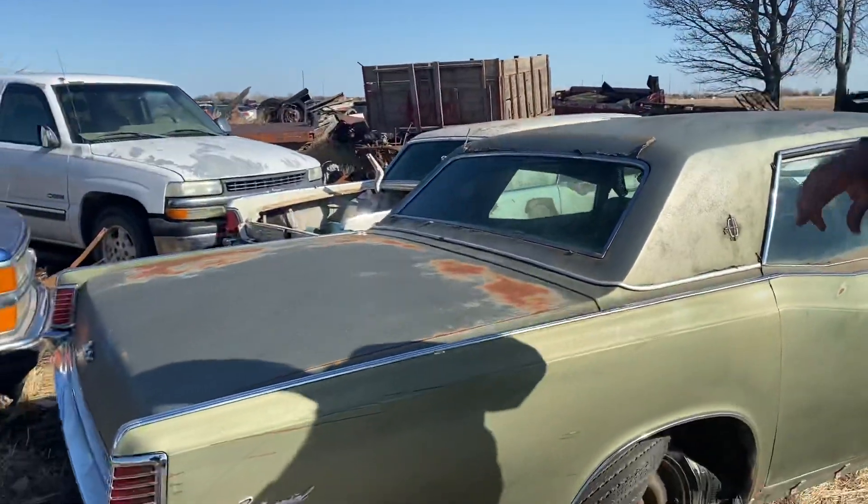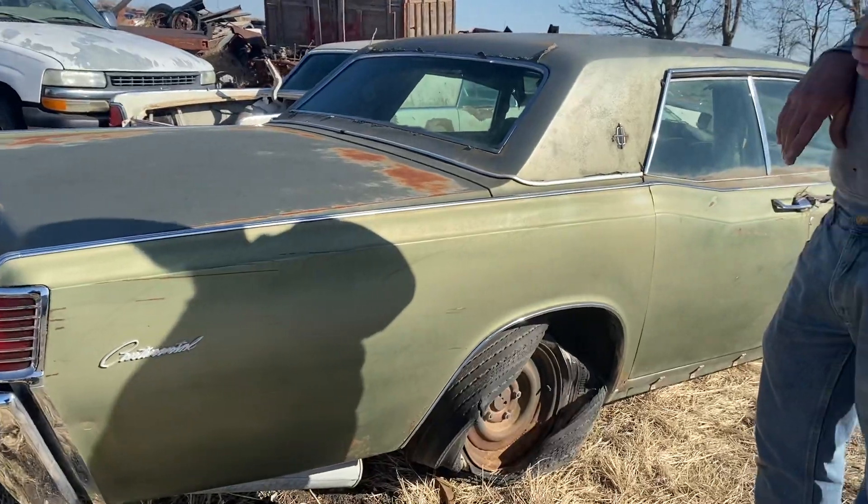Hey everybody, let's check out another cool old Lincoln tonight — another big suicide Lincoln Continental. These cars are so cool, they're getting so popular and really hard to find, so I was glad to pick up a couple of them recently. Tonight we're going to take a look at this 1968. We've got a 1962 sitting right on the other side of it that came in recently as well, so be sure to go back and check out the video on that 62 Continental.